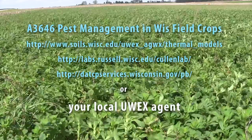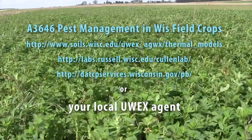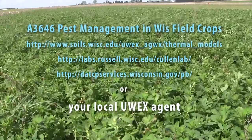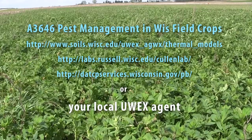If you have any questions, please consult Bulletin A3646, Pest Management in Wisconsin, for a current listing of degree day accumulations in your area. We also have a website at the end of this video, and always feel free to contact your local county extension agent. Thank you.